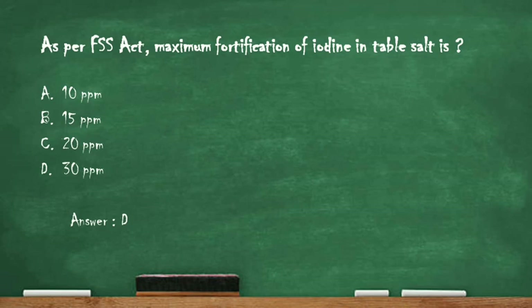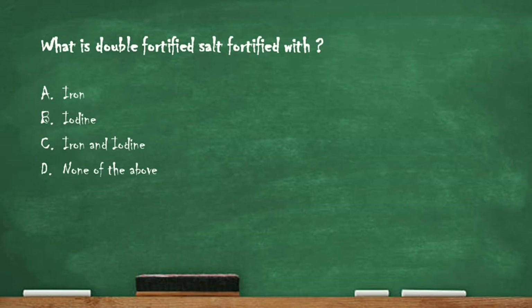Next question: what is the double fortified salt fortified with? Option A: iron. Option B: iodine. Option C: iron and iodine. Option D: none of the above. The right answer is option C, iron and iodine. Double fortified salt is fortified with both iron and iodine.